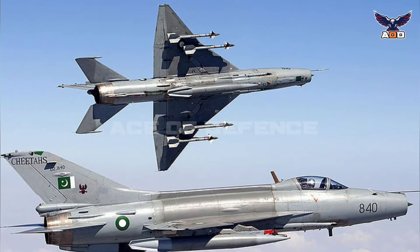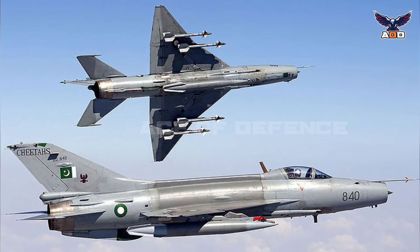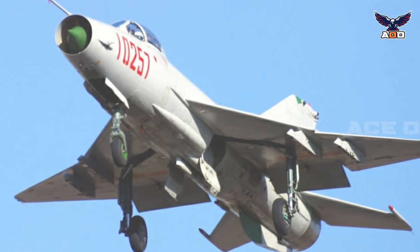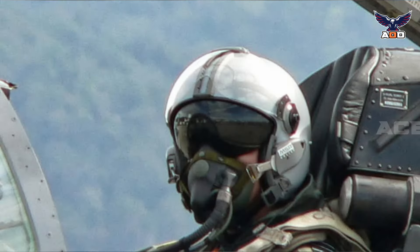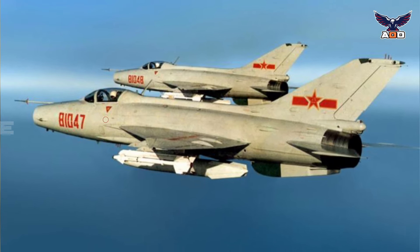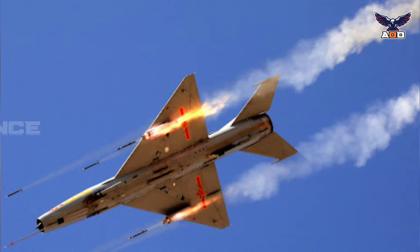Upgrades to the J-7 design have provided it with advanced capabilities considerably exceeding those of early fourth-generation fighters, including integration of composite materials for a lighter and stronger airframe, a full-glass cockpit, a new double-delta wing, multifunctional heads-up displays, helmet-mounted sights, a radar cross-section reducing fuselage, conformal fuel tanks, and state-of-the-art munitions and sensors.